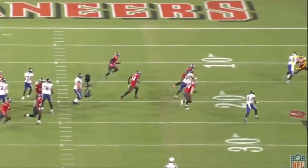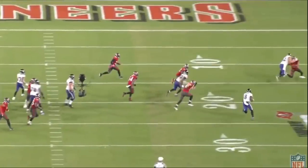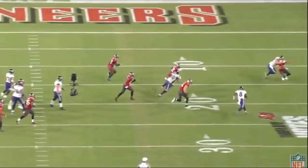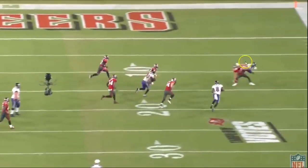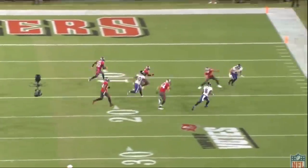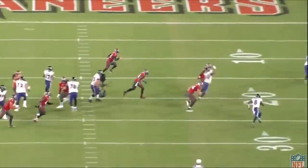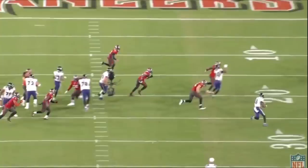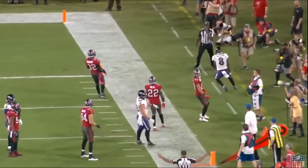This play does not actually count because the fullback gets called for a hold, but I think it was a terrible call. From the backside angle it may have looked like a hold, but he lets go as soon as the guy pulls away — you can see it right there, he gets his hands off. The referee on the backside throws the flag, but the referee on the frontside does not make the call. In my opinion it was a bad call, but either way it doesn't count.